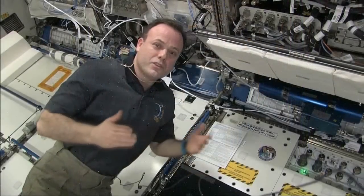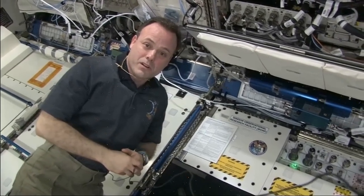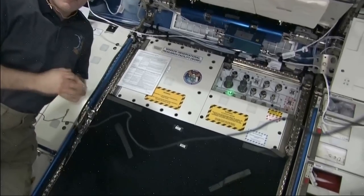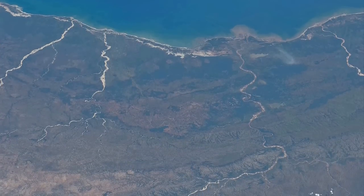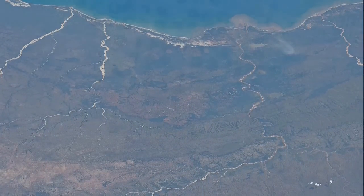I'd like to show you inside the WORF, the Window Observational Research Facility, although we can't open it right now because we have an experiment ongoing in there called ISSAC, the International Space Station Agricultural Camera. This camera takes frequent visual and infrared pictures of vegetated areas around the Earth, frequently enough to evaluate rapidly changing conditions of crops in areas which have a short growing season, and provides valuable information that farmers can use to optimize crop growth and increase food production.